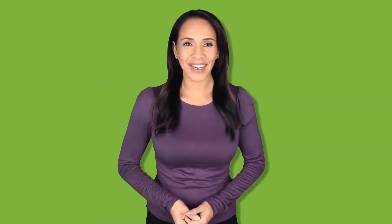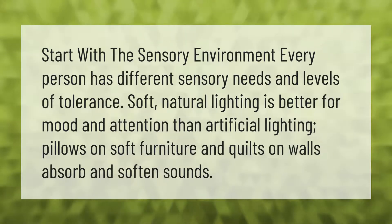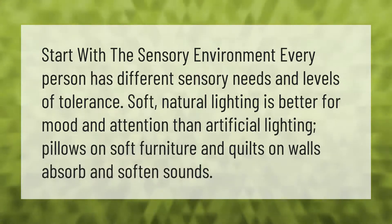Start with the sensory environment — every person has different sensory needs and levels of tolerance. Soft natural lighting is better for mood and attention than artificial lighting. Pillows on soft furniture and quilts on walls absorb and soften sounds.